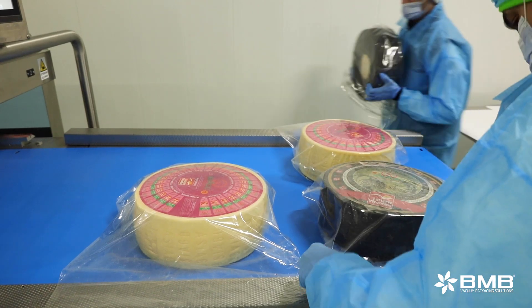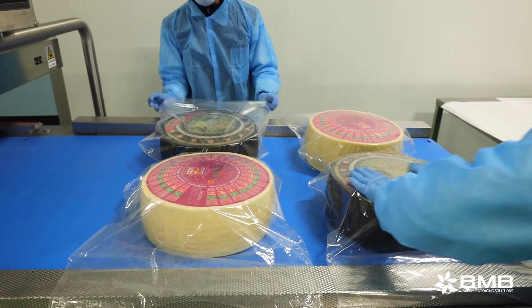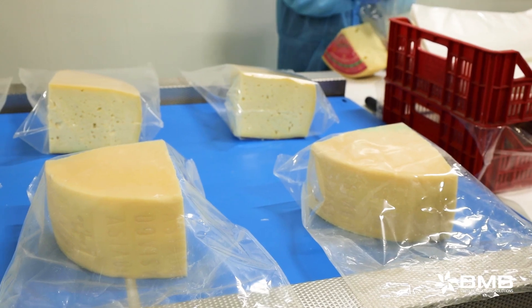We mainly portion in various types of weight between 3 kilos, 2 kilos, 1 kilo, 300 grams, 200, and 150 grams, all at fixed weight or in large pieces at variable weights.